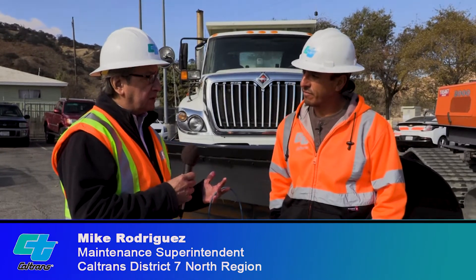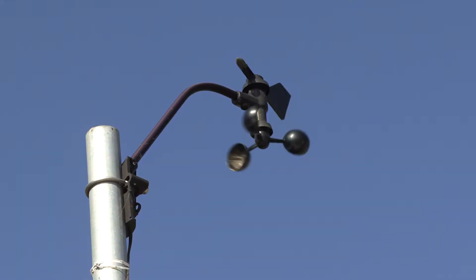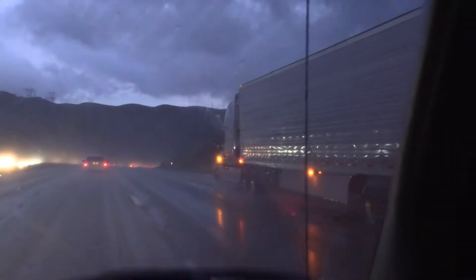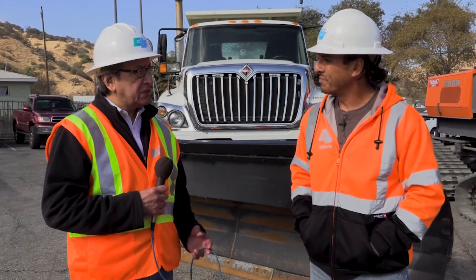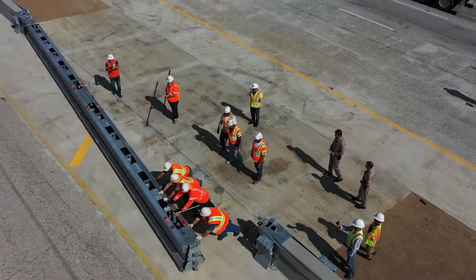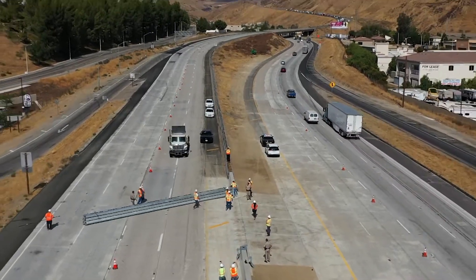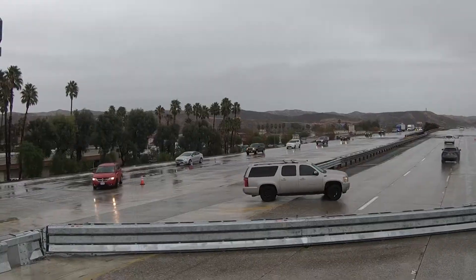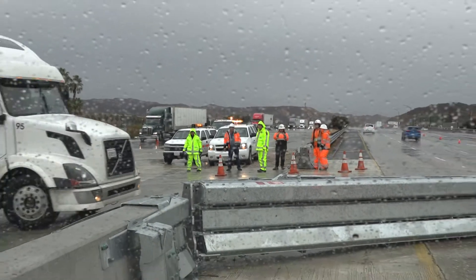Mike, how does Operation Snowflake work? What is the process you go through to coordinate it? I keep an eye on it and monitor it. We use different weather stations, and as soon as I see that it's predicted at 4,500 feet, that's when I basically call Operation Snowflake. Now we have a new addition this year with the gate at Castaic. So instead of funneling just to the right, we can open up that gate and funnel to the left also and put them right back onto the freeway — hopefully that'll relieve some of that congestion.